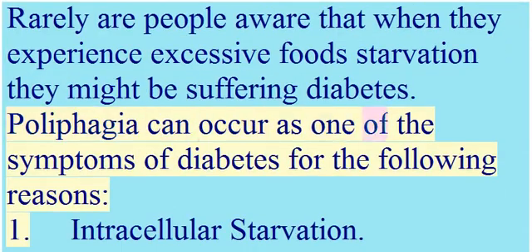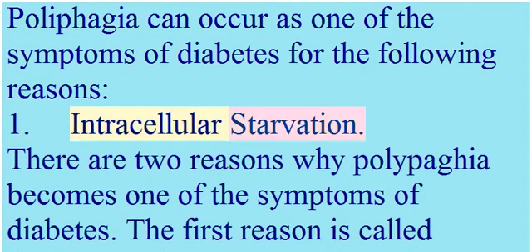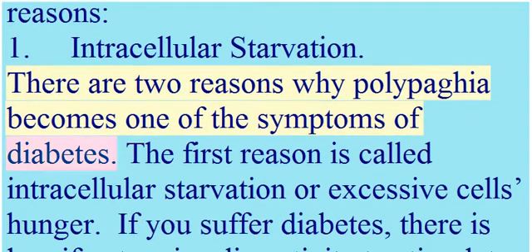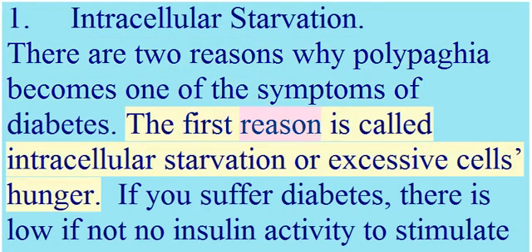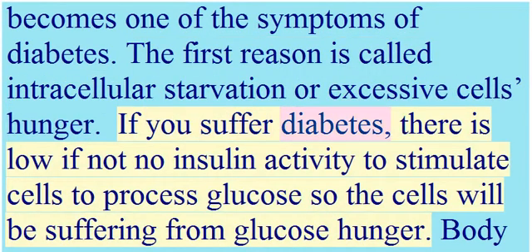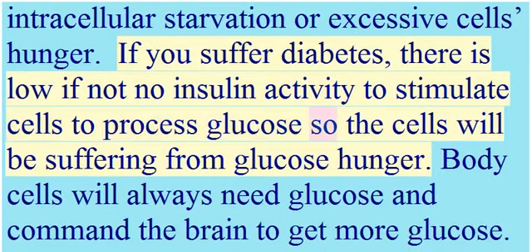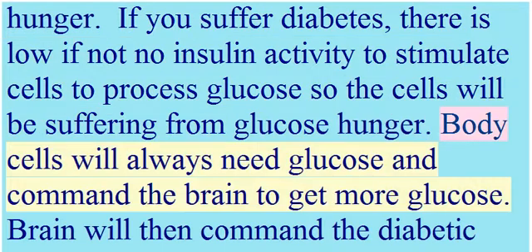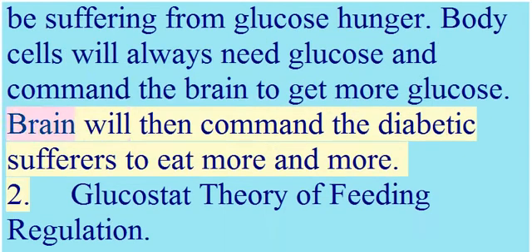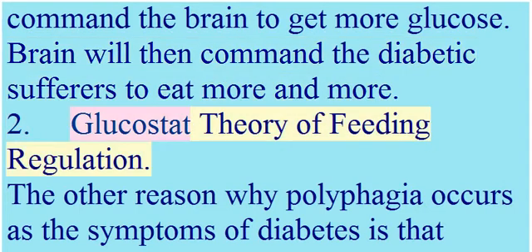Polyphagia can occur as a symptom of diabetes for two main reasons. The first reason is intracellular starvation, or excessive cell hunger. If you have diabetes, there is low or no insulin activity to stimulate cells to process glucose, so the cells suffer from glucose hunger. Body cells always need glucose and command the brain to get more, causing the brain to command the diabetic sufferer to eat more and more.